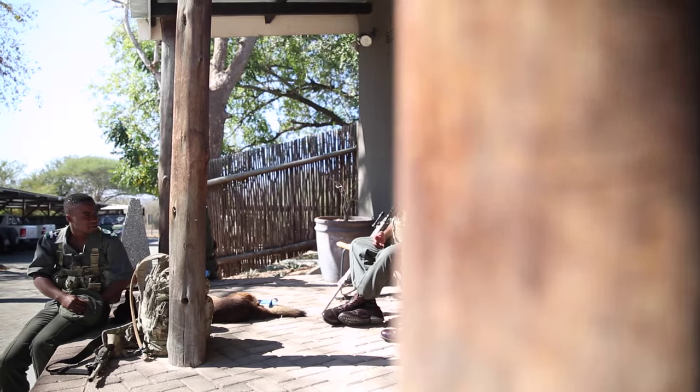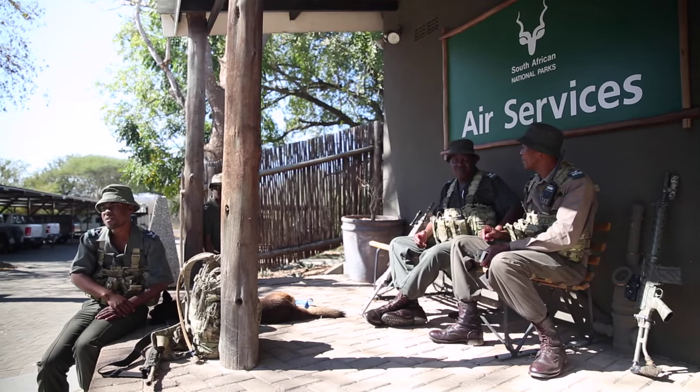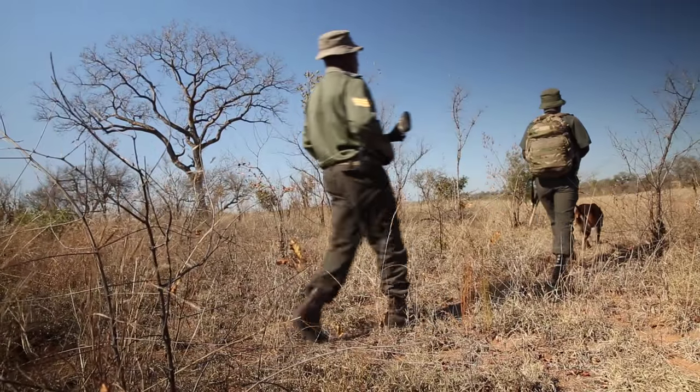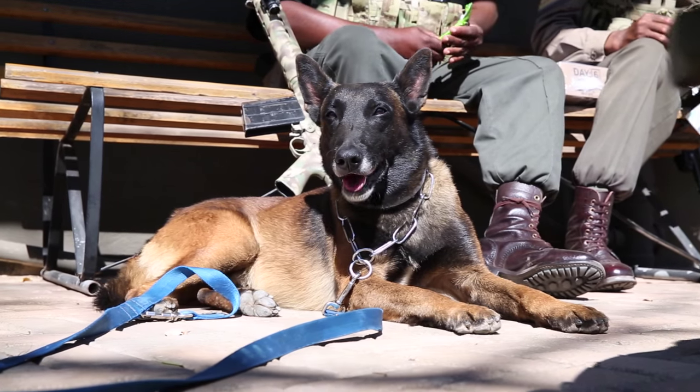The most important thing when it comes to the dogs and their placement is that we have a fully fledged package for the end user - whether it be a ranger, protection services within the park, a reaction team, or the special rangers. We've got to begin at the beginning: selecting a good handler, finding the right trainer and the right breed of dog for a particular type of follow-up operation. All the breeds actually complement each other and it's really about finding the right package.